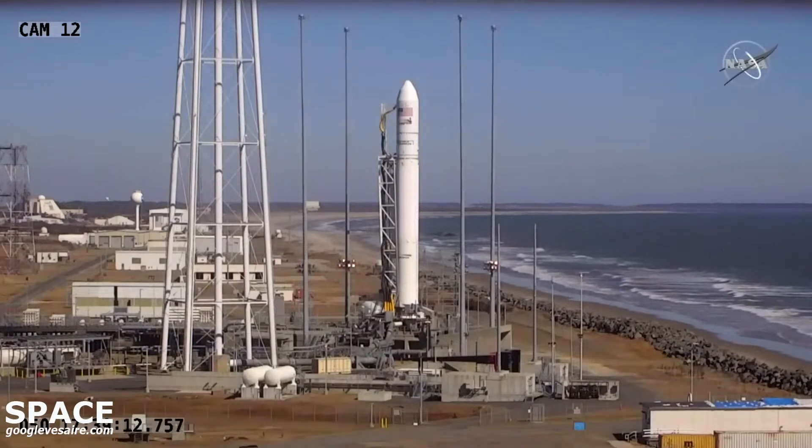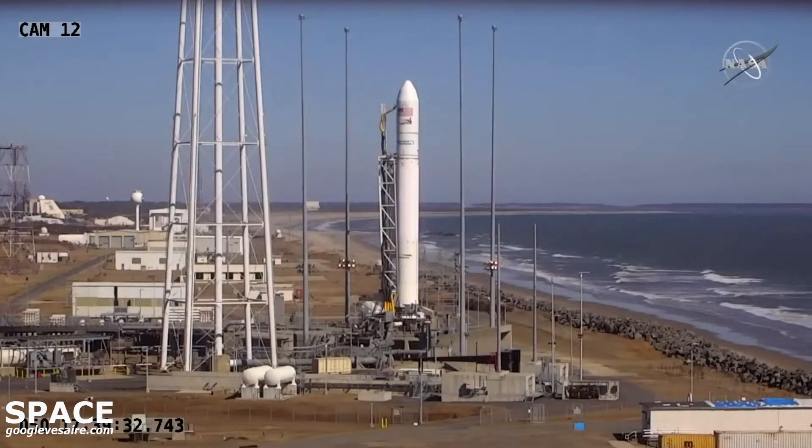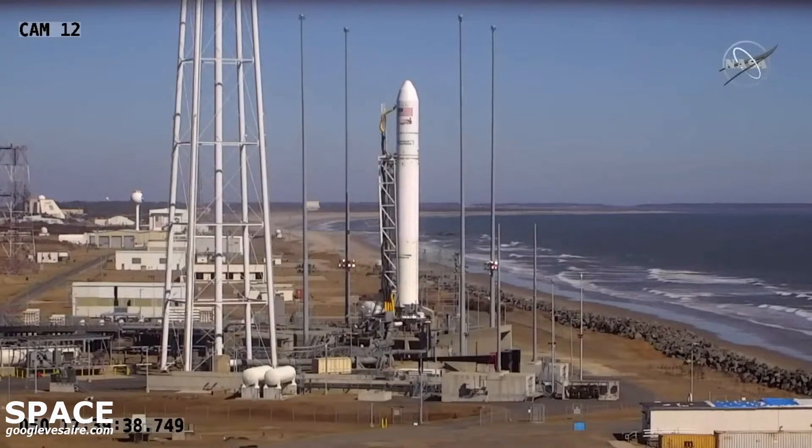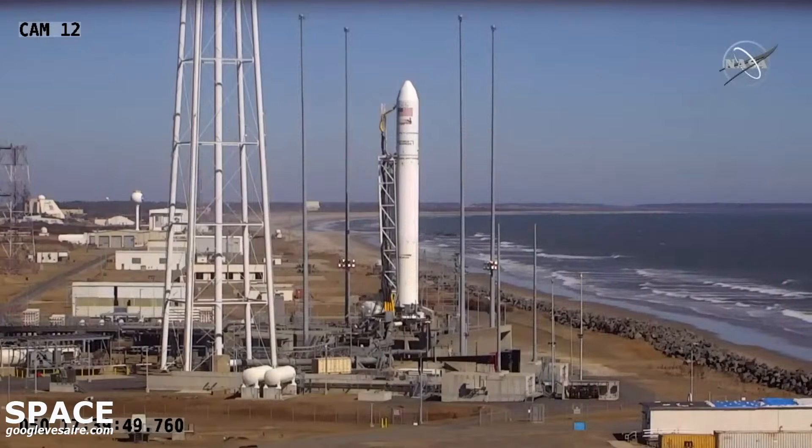Less than one minute until today's launch. At 40 seconds, tanks will be pressurized. T-minus 30 seconds. T-minus 15 seconds. T-minus 10.